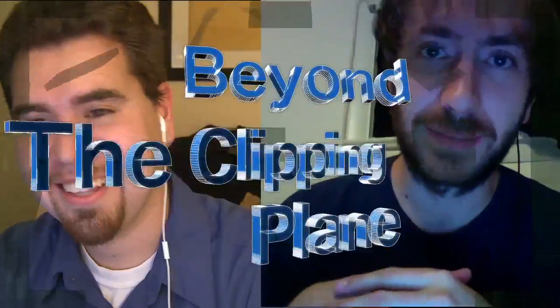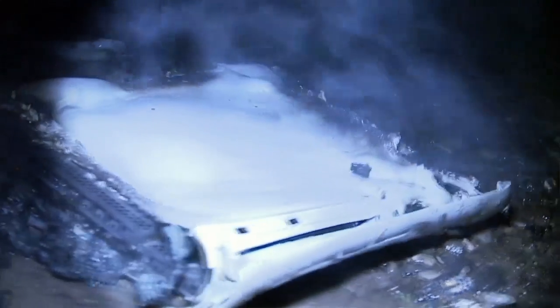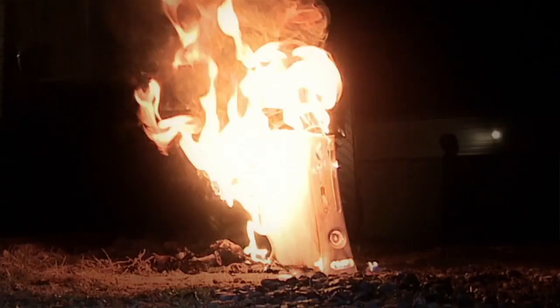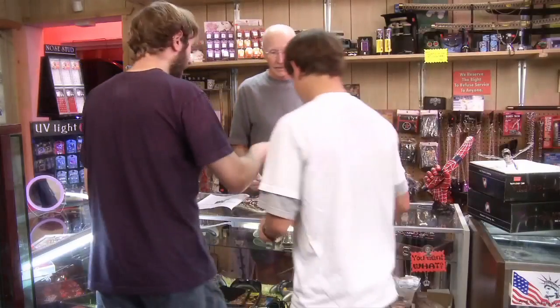We also wanted to let you know the reason we haven't done too many shows lately is we've been working hard on a web series. We've been putting a lot of time and energy into developing a web series called Beyond the Clipping Plane. If you liked any of the little skits from our previous episodes, this is like an extended skit.